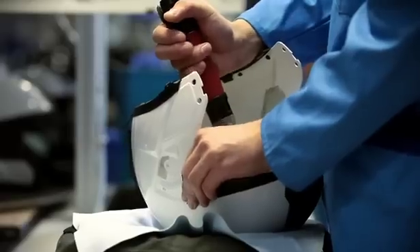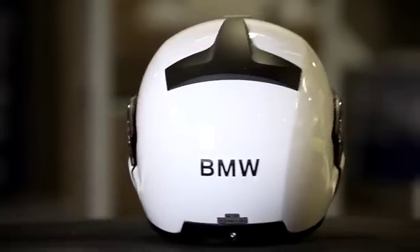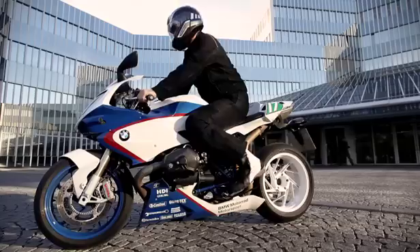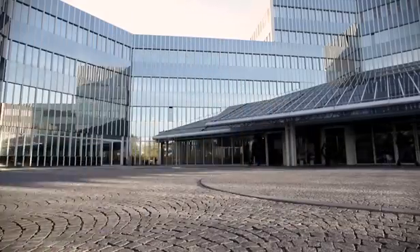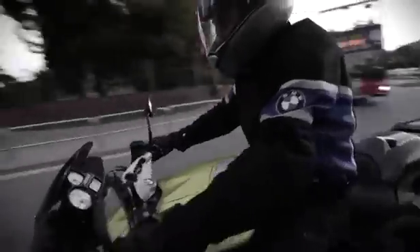During the final assembly process, specialists put the helmet together by hand. Three years from the initial sketches through to the finished helmet — three years in which our BMW Motorrad staff have given their best in development, in design and in the lab. It's only by means of teamwork that we are able to develop helmets which set new standards. BMW Motorrad helmets: a high-tech product developed for unlimited riding pleasure.